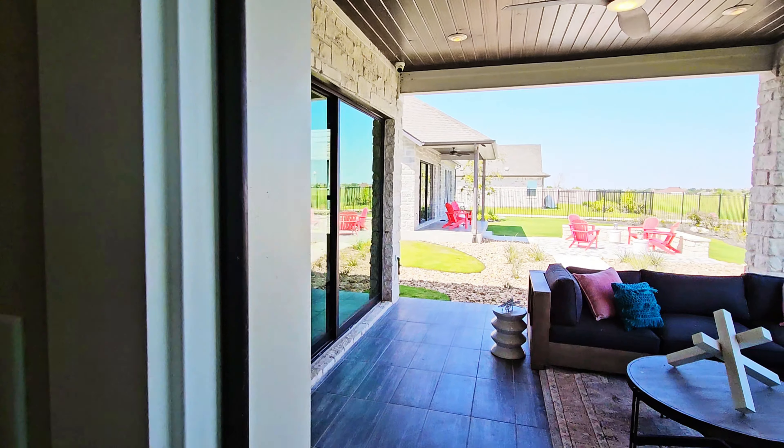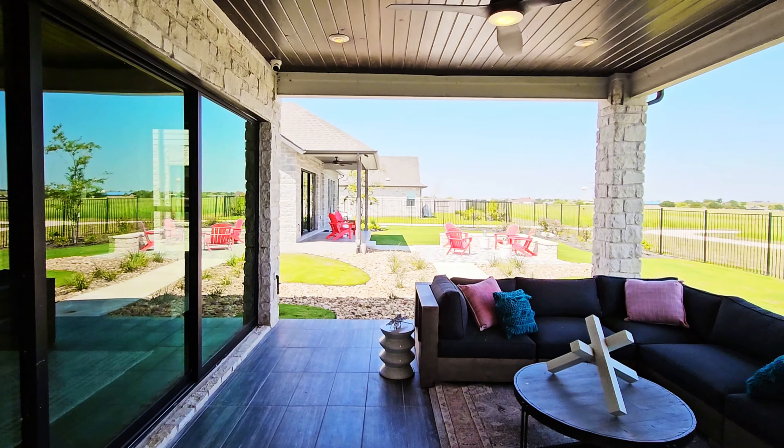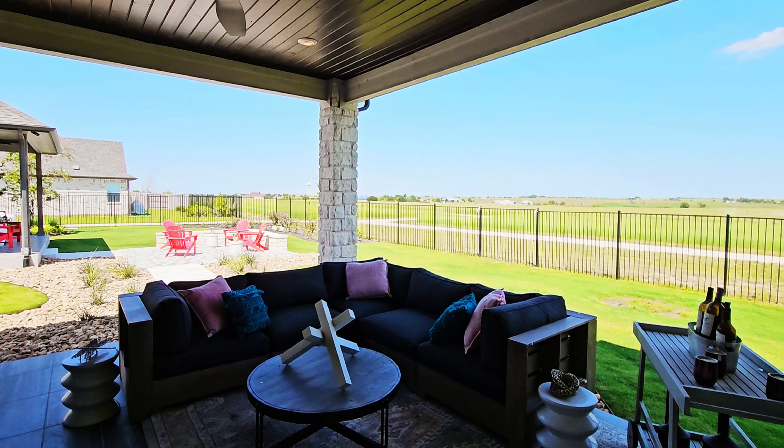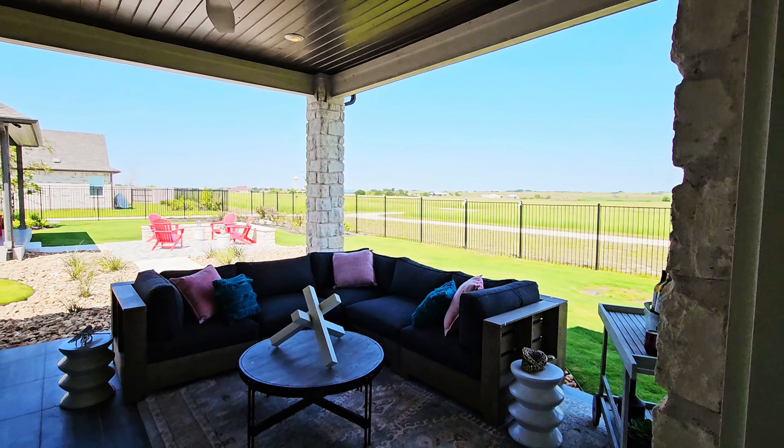Right off the dining area is the entrance to the covered patio. The yard itself that you receive may be slightly different, but the covered patio is an option on this home.